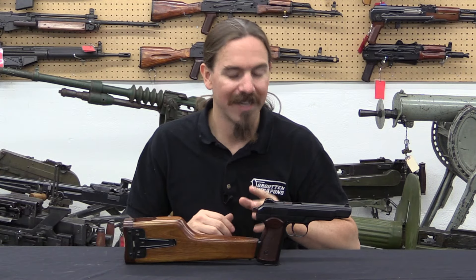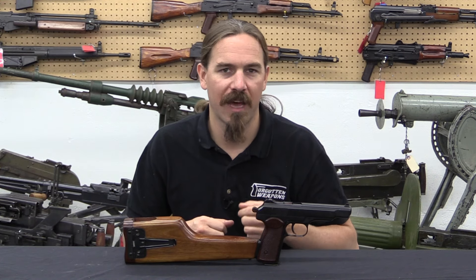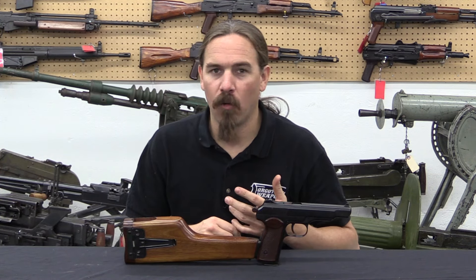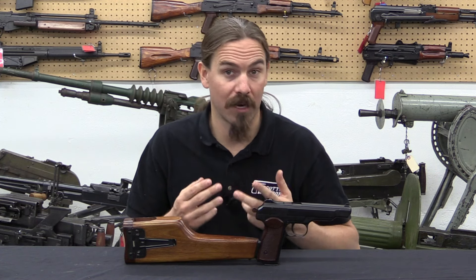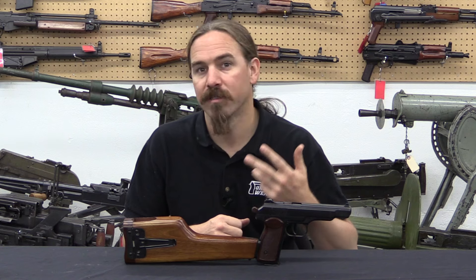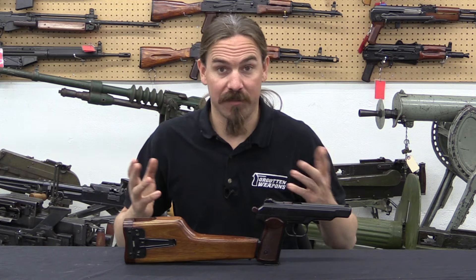Back to that personal defence weapon plan — it didn't really work out. The problem was this just wasn't an effective weapon in that role: it was large and heavy for a handgun and still kind of awkward, with fairly limited practical range even in carbine form. Ultimately the AKS-74U — the so-called Krinkov in American colloquial terms — ended up taking this role for officers and tank crews, and was a much more effective defensive weapon than the Stetchkin.